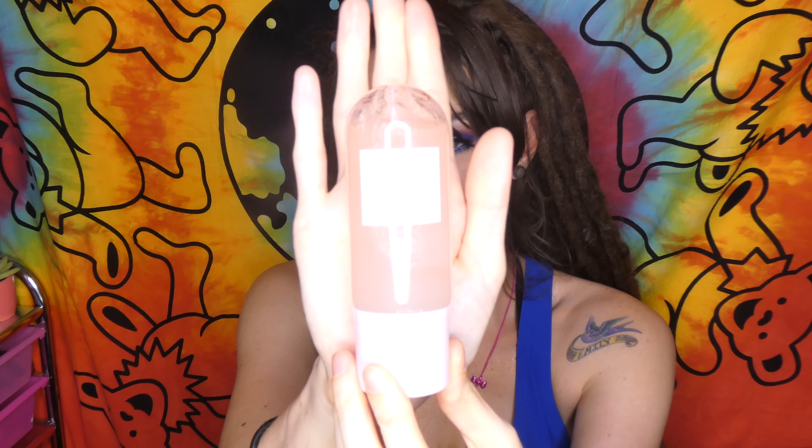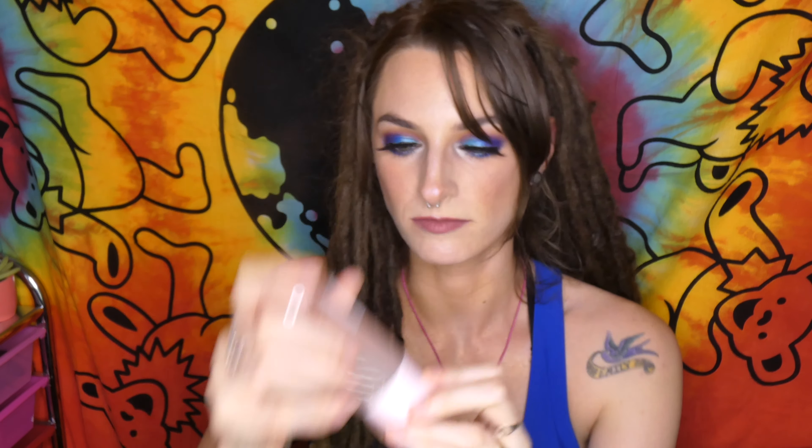The last thing in the box is the Glow Recipe Watermelon Glow Ultra Fine Mist. This is something I've been wanting for a while — I just couldn't justify spending the $28 on it because it's such a small package. With the sale going on I figured it was justifiable, because look at how small it is — it's the size of my palm. But it is a wonderful, refreshing mist. It smells really good, has watermelon extract in it so it's super hydrating. It's 2.54 ounces, 75 milliliters.